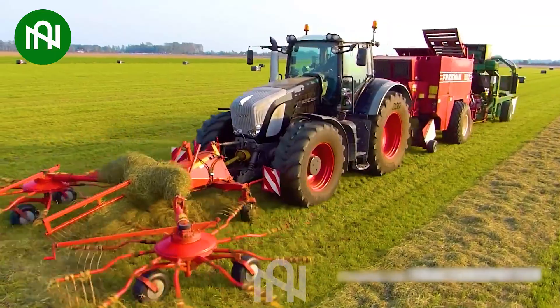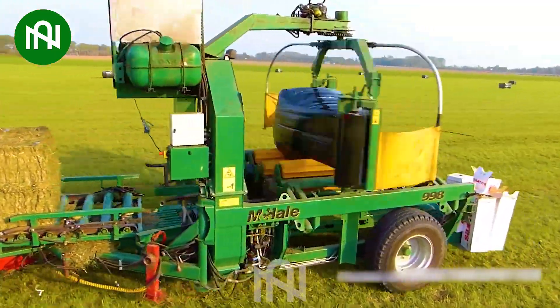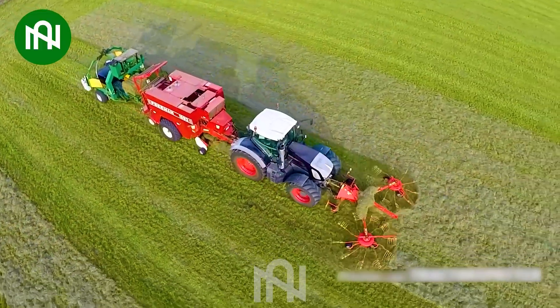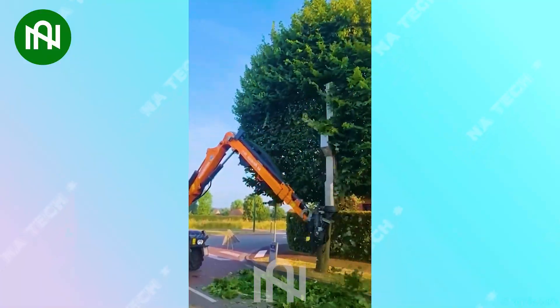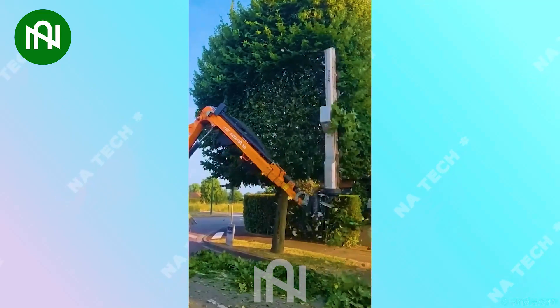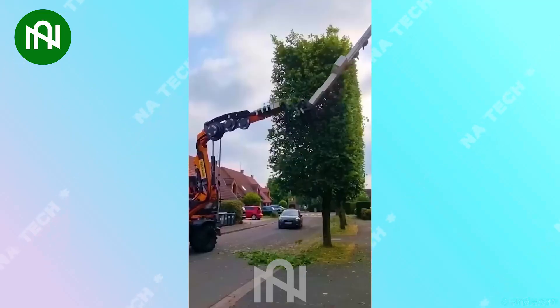This grass collector machine could be the world's champion in the tidying-up lawnmowers category. This roadside tree trimming machine has a knack for giving trees a fresh new haircut.